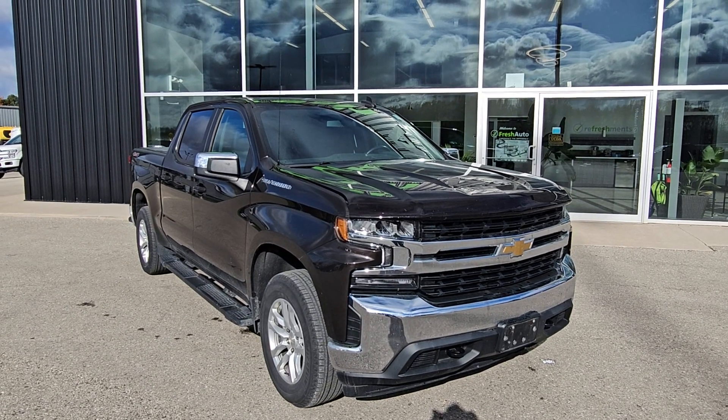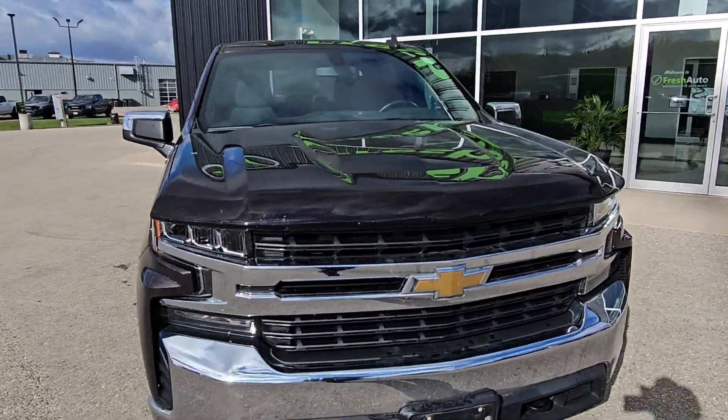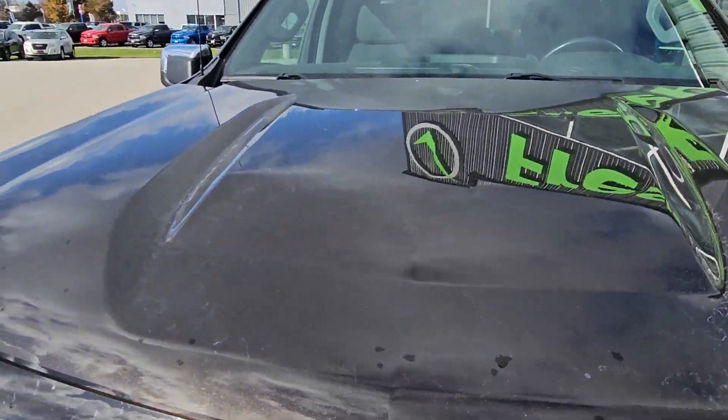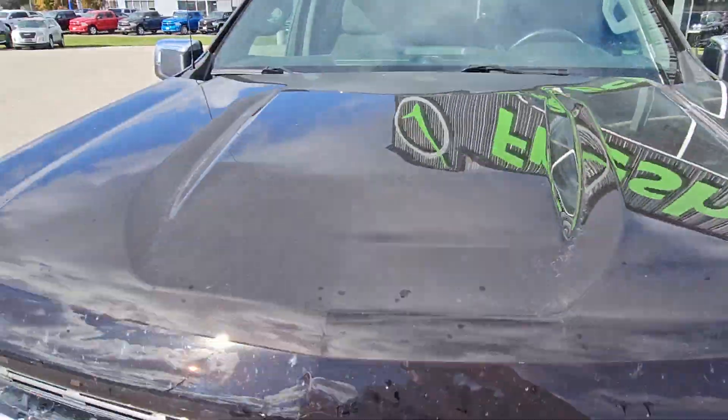Hi Mason, this is Eric from Fresh Auto. We have a 2019 Chevy Silverado with the 5.3 liter V8 in it. This truck just came in and still needs to be cleaned inside and out.